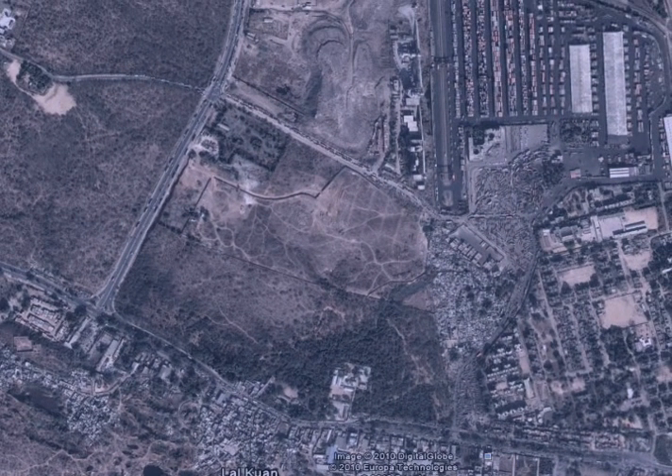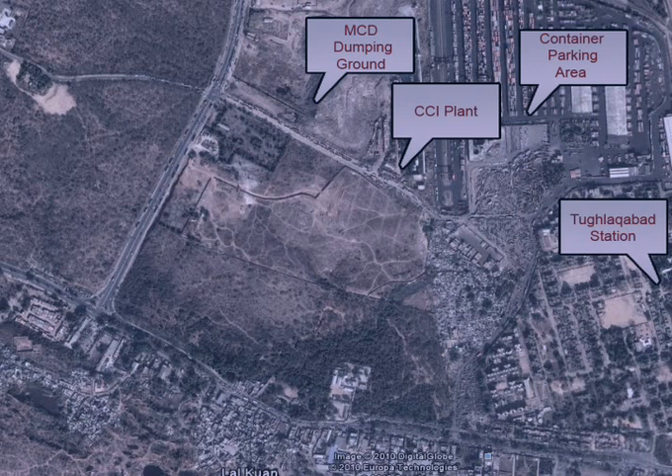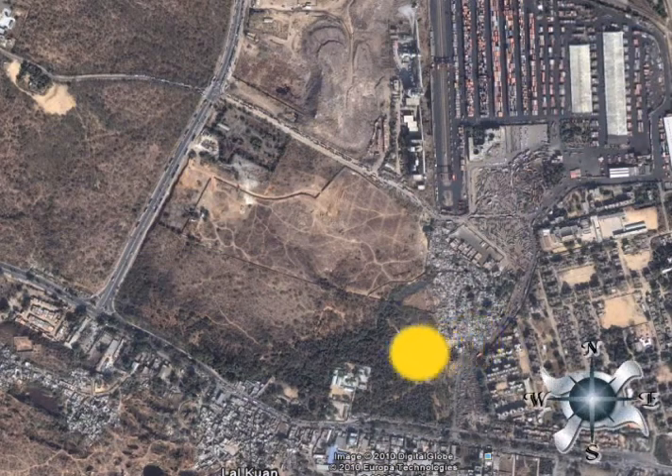The context of the site has an MCD dumping ground, a CCI plant, a container parking area, Tuklagabad railway station, a crematorium, and the ridge. The site enjoys a longer edge towards the south. The wind direction is predominantly westerly and north-westerly.